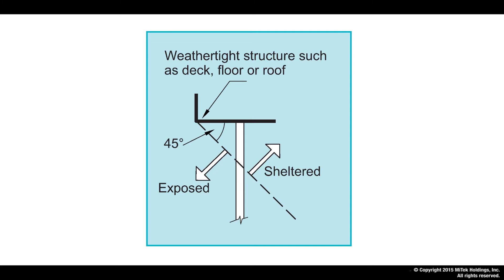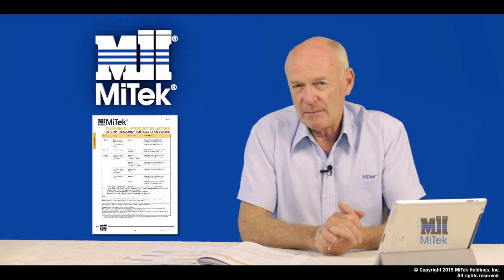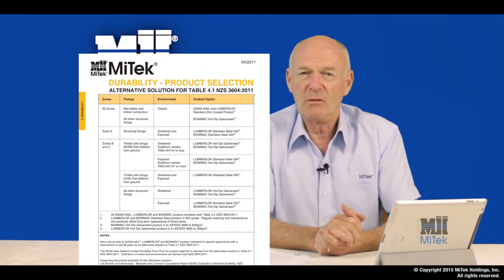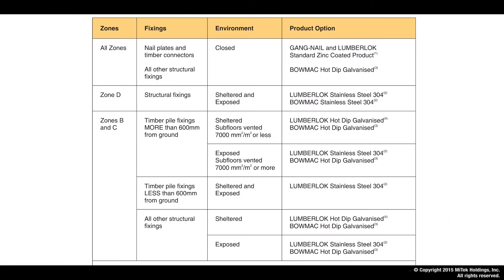Where overhanging roofs or decks exist, we use a 45-degree angle to define the sheltered or exposed environments. The MyTech durability product selection chart provides an alternative and commercial solution to Table 4.1 of NZS 3604. Firstly, if we have a closed environment in all zones, the Lumberlock standard zinc coated and the BOMAC hot dip galvanized products are the acceptable options.